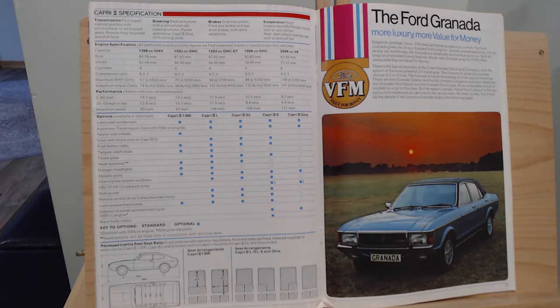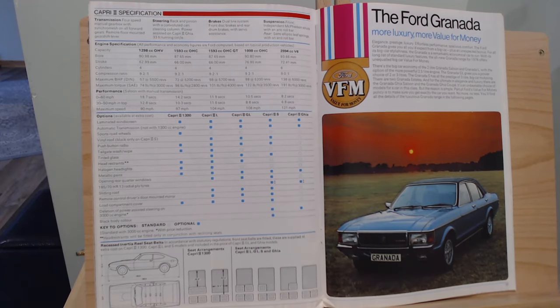We've pretty much done the full range now and we're up to the Mark One Ford Granada. In the last episode we left off looking at the Capri specifications, trying to decide which one of those Mark Two Capris we would have. Now we're up to the Ford Granada — still a Mark One — and as with everything in this brochure, it's all been about value for money.